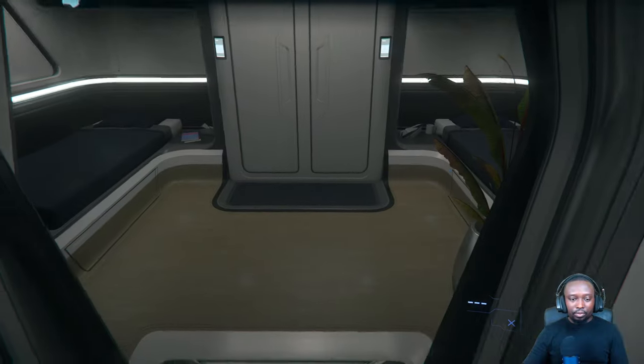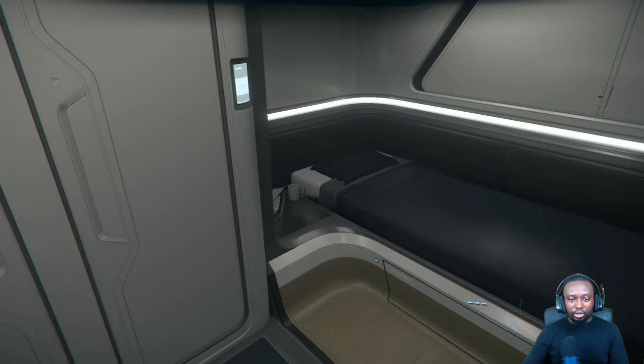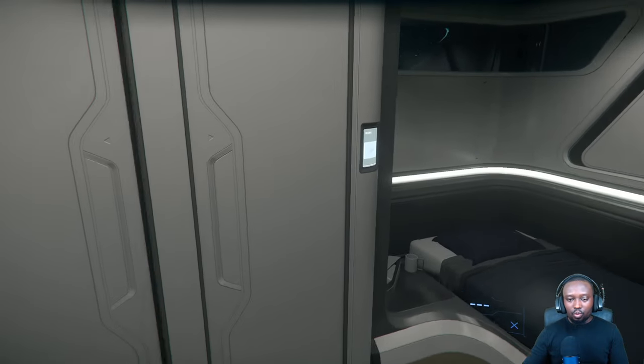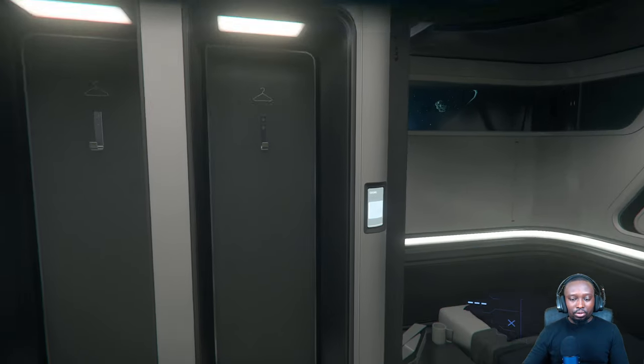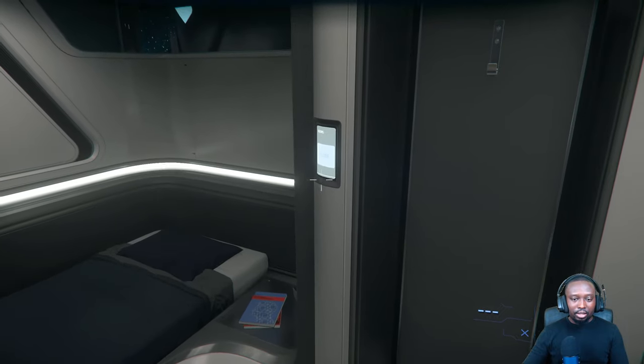To the left you'll find the crew quarters as well, each having their own closets. They pull out and go all the way in — that's nice, I like that.